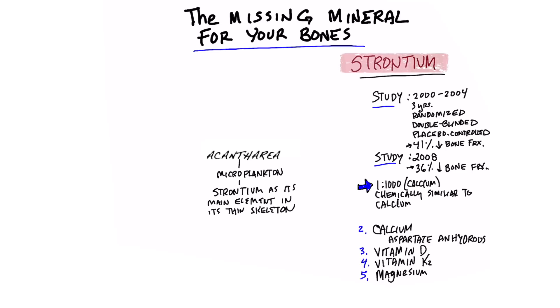Strontium is a trace mineral — a mineral that's needed in very, very small amounts. We all know that calcium is important in strengthening bone, and you need calcium in a certain amount. Strontium is very similar in its chemistry to calcium, but it's not needed in very large amounts.